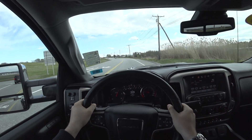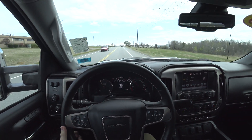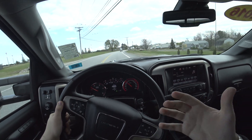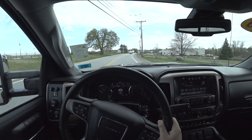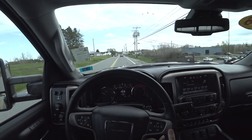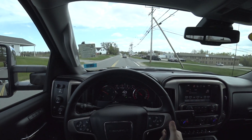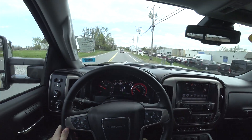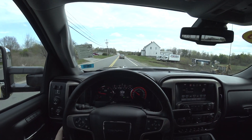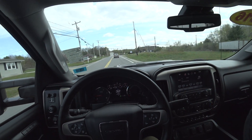It hits you in your chest — just the power and the torque behind this truck. It's unlike anything I've ever driven other than a new 3500. This is an amazing bit of kit. All right, you guys, thank you so much for watching — please like, share, and subscribe, and I will see you all in the next video.